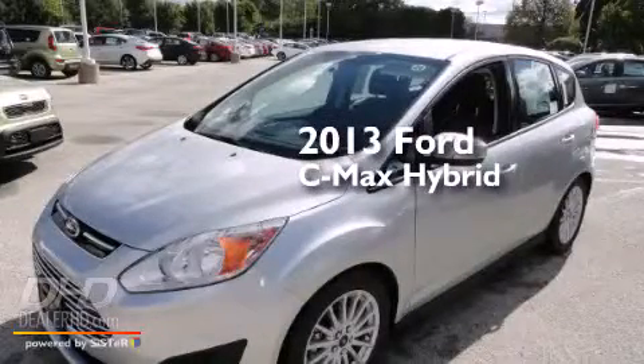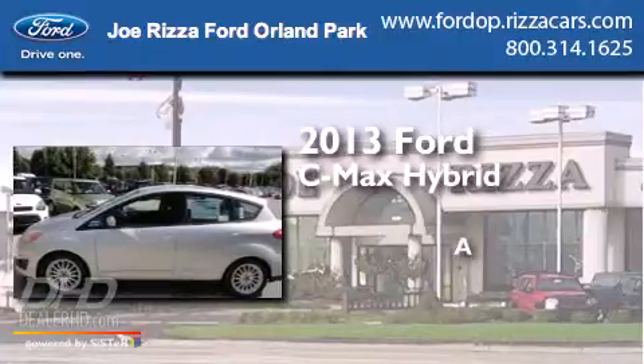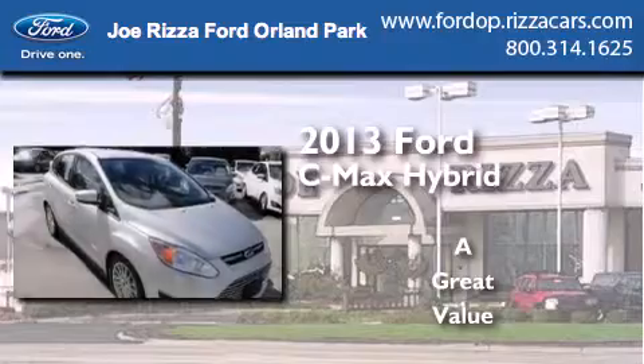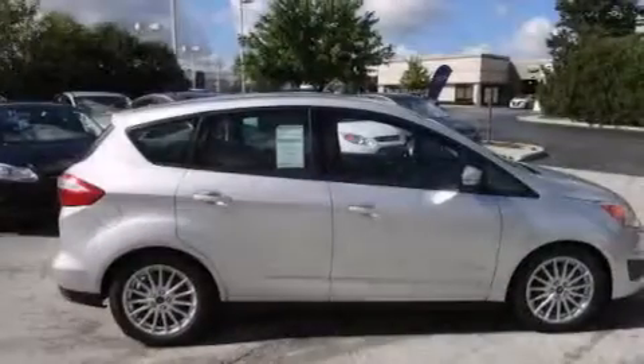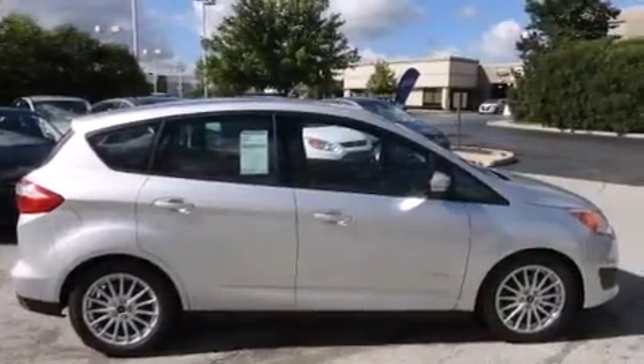This is a brand new 2013 Ford C-Max Hybrid. Features include a low tire pressure indicator, traction control and stability control systems, and cruise control.